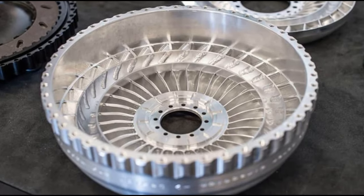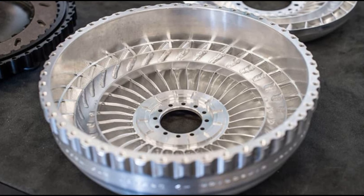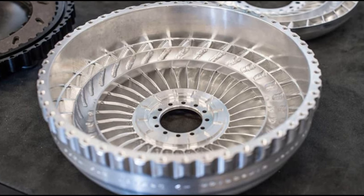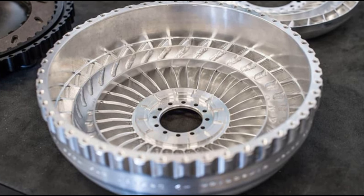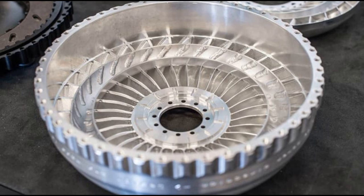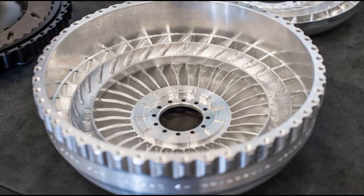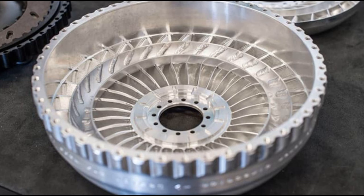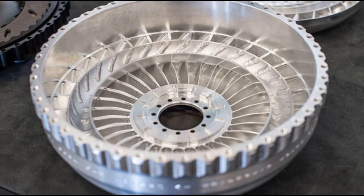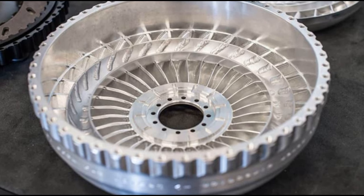The Koenigsegg Regera is an engineering marvel that demands a moment to absorb its intricacies. With close to 1,800 bhp generated by its twin-turbo V8 and trio of electric motors, what sets the Regera apart is the absence of a traditional transmission. Instead, it relies on a heavy-duty aluminum torque converter to orchestrate power flow through a single-speed gearbox. This torque converter allows power to be delivered incrementally until the Hydra-Koo system can unleash the full force in a single, monumental burst. While the Regera may initially launch somewhat leisurely, when the Hydra-Koo engages, the acceleration is unstoppable.